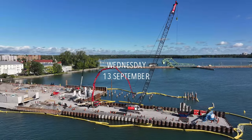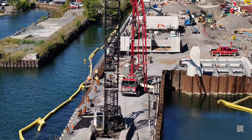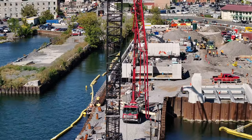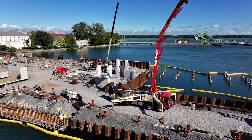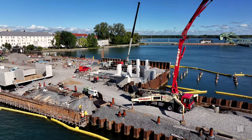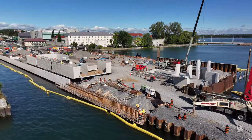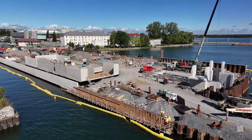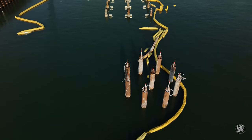The recent visit of a concrete pumper signalled the completion of another section of wall on the south side of the dock. Work is still awaited on this section on the north side.